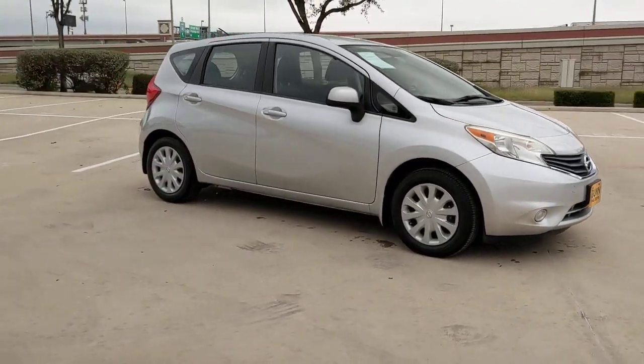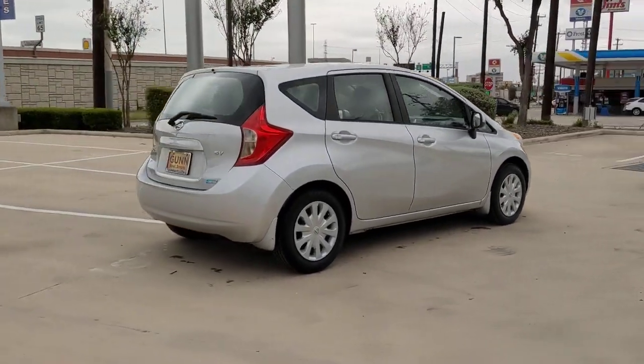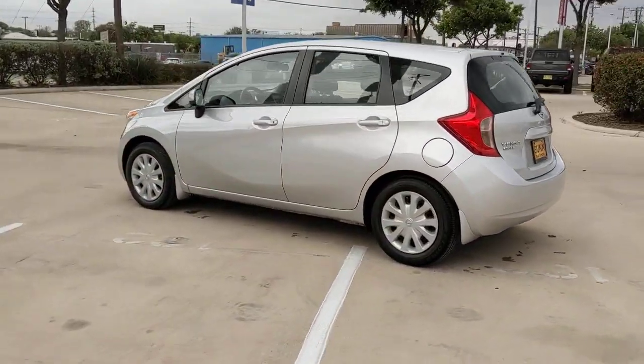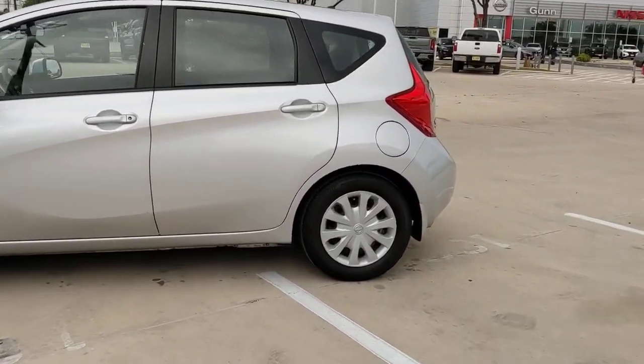Get acquainted with the 2014 Nissan Versa Note. With less than 70,000 miles on the odometer, this vehicle provides excellent value. Take a closer look at this handy Nissan Versa Note, the four-door hatchback that puts practicality at center stage. Convenient and economical, this value-oriented subcompact gets the job done.